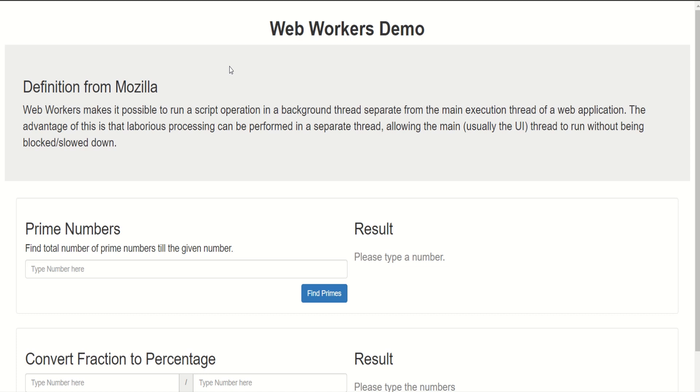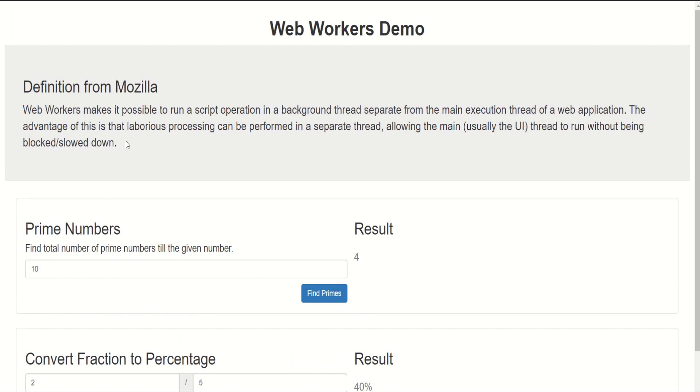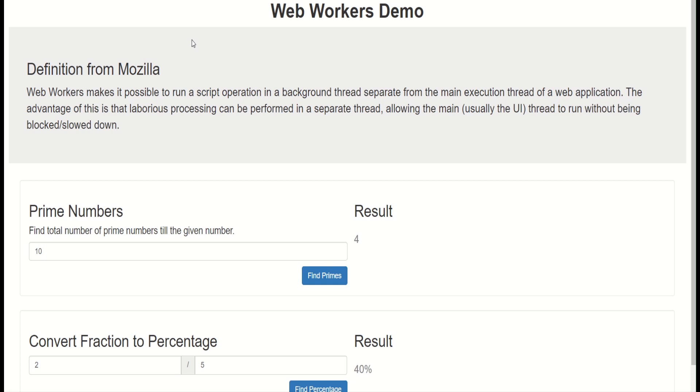I have created a simple HTML file to understand web workers and it has two features. The first one checks for the prime numbers up to a given number — so if I type 10, it will check all the prime numbers till 10. The second one converts a fraction to a percentage, so if I type 2 and 5, it converts this into a percentage.